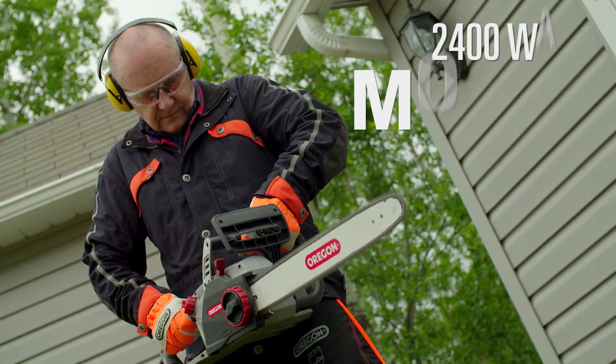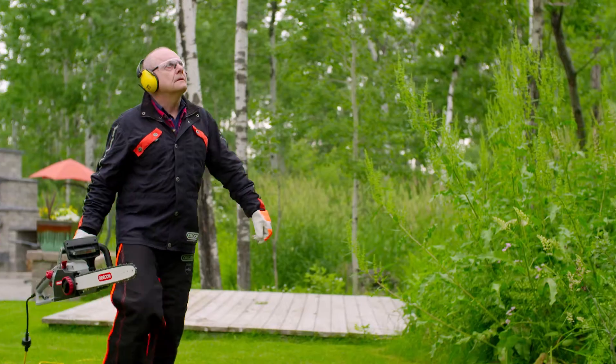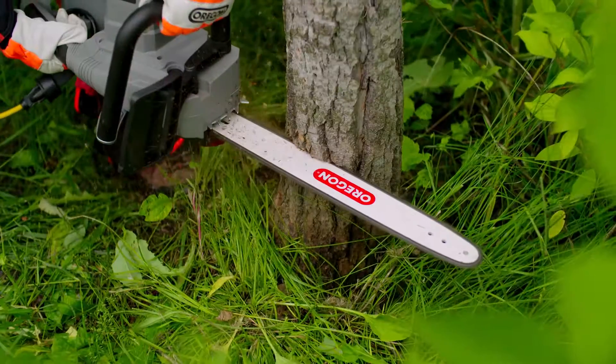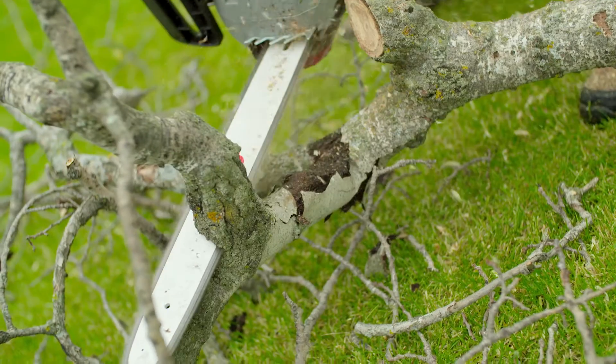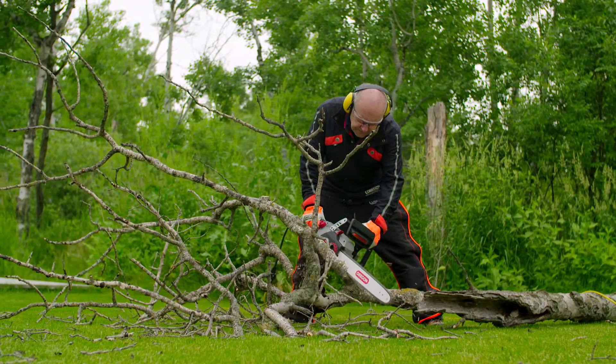Equipped with a powerful 2400 watt motor and a 45-centimeter guide bar, you're able to tackle almost any job. With its low kickback bar and chain, the CS1500 is comfortable and easy to use.